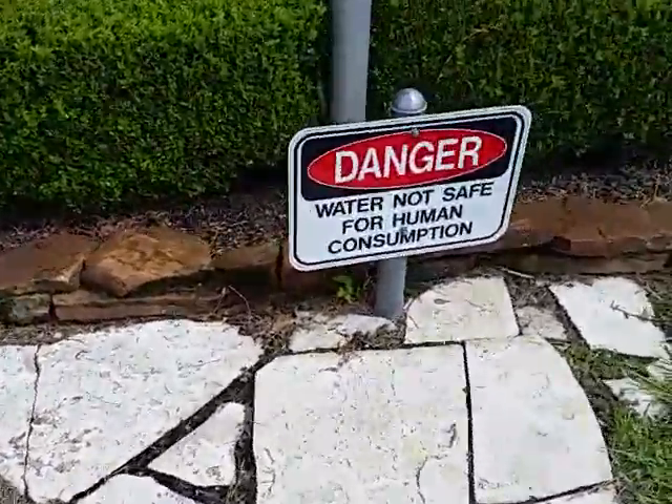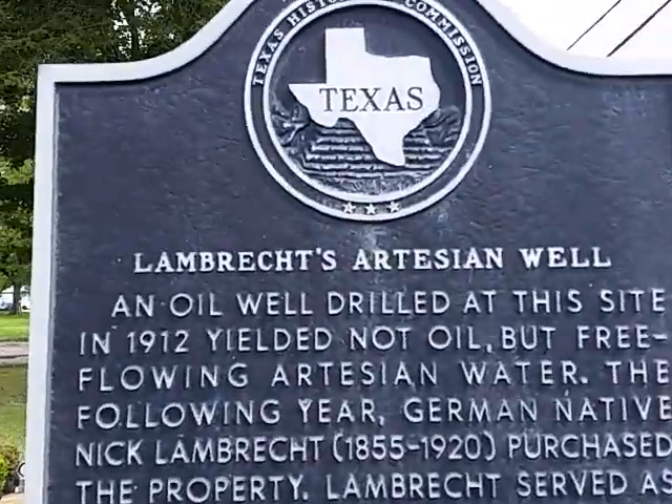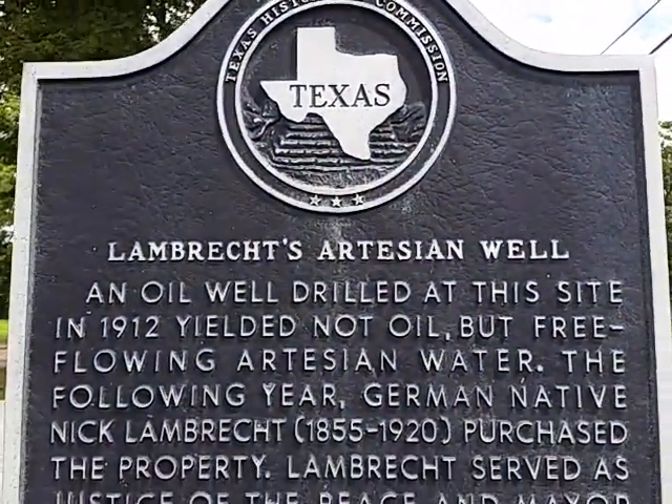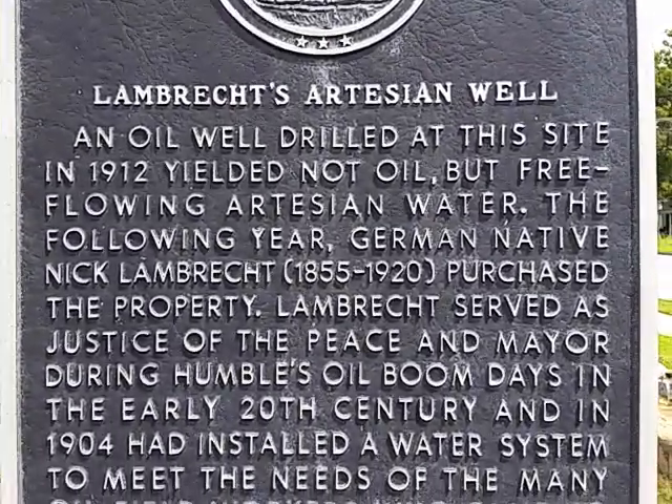Even though they had found the oil, the city itself could not have been here without this water fountain.